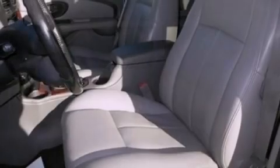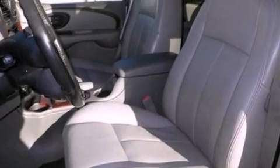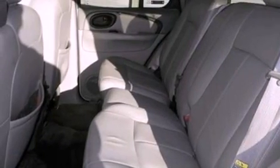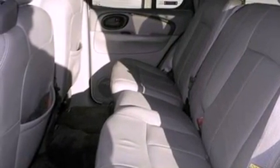Also included are a trailer hitch receiver, a security system, OnStar, front and rear reading lights, and heated seats that can warm you up in seconds, keeping you and your passengers comfortable the whole trip.